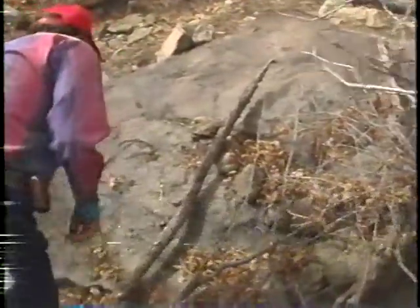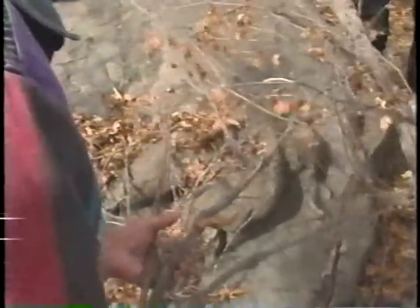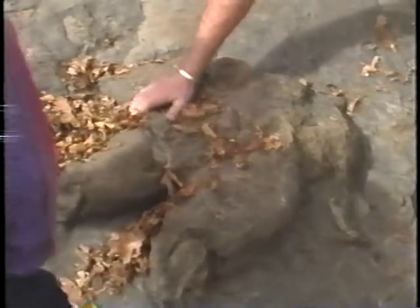Sixty-five million years ago, a large Tyrannosaurus stepped in mud. The footprint filled with sand, which hardened to form a sandstone plaster cast. Sixty-five million years later, the University of Colorado's Martin Lockley found it, poised to strike, and as fresh as yesterday, sculpted on this rock.